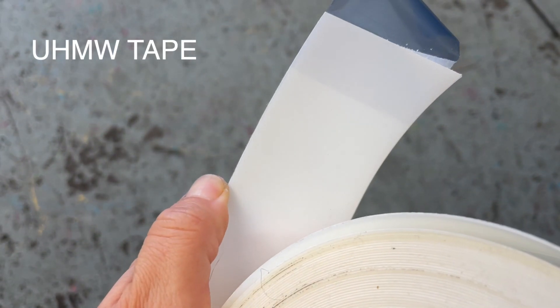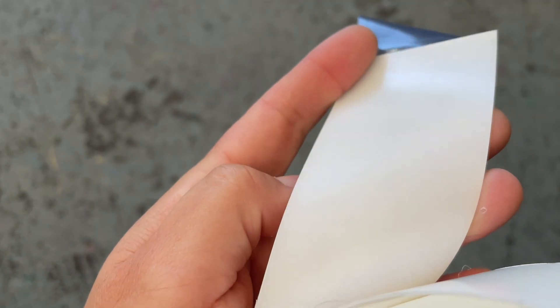We've got some special tape — thank you very much to one of our lovely patrons Greg over in Canada who suggested this stuff. It's a frictionless or self-lubricating polyurethane tape. We're going to install that on the bottom of the drawer along with a new piece of plywood and hopefully get this thing sliding a little bit easier.